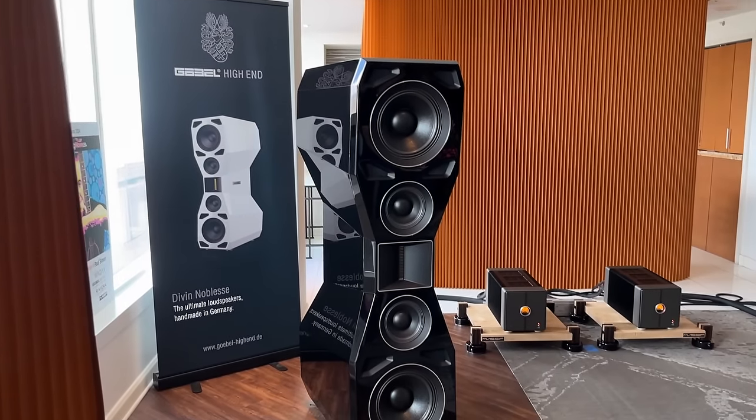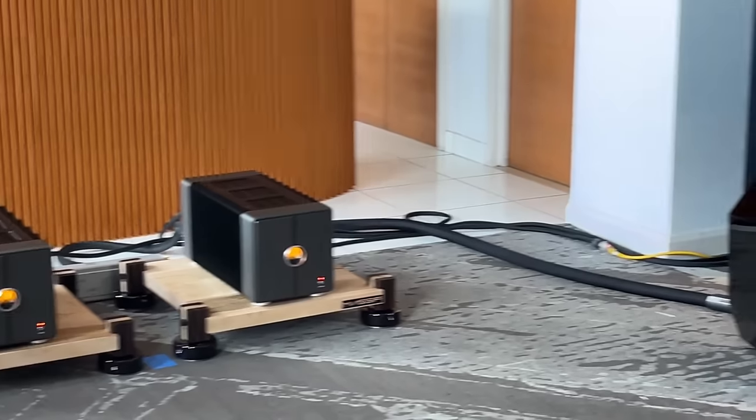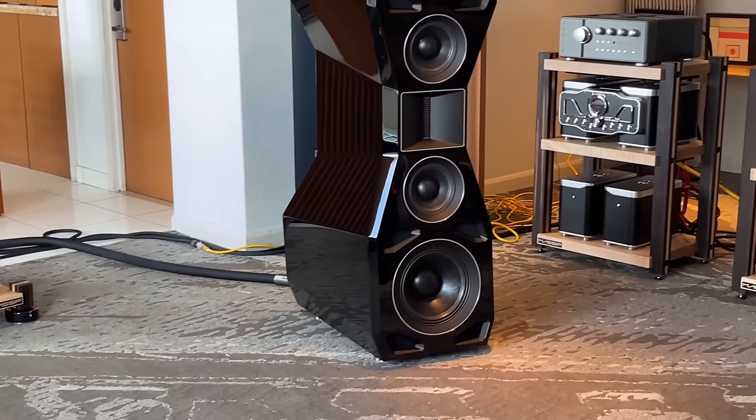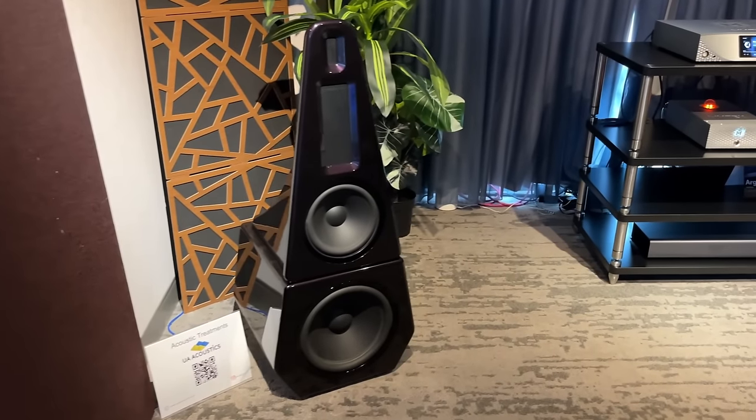This is another esoteric speaker. This thing is massive, it is expensive, and each one probably weighs 500 to 600 pounds. My home could never accommodate something like that.